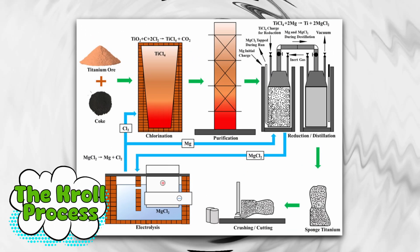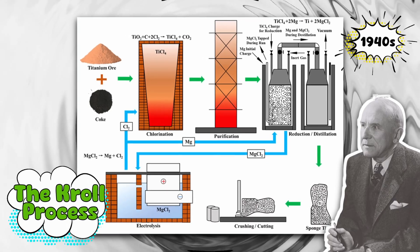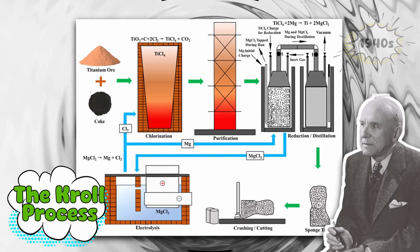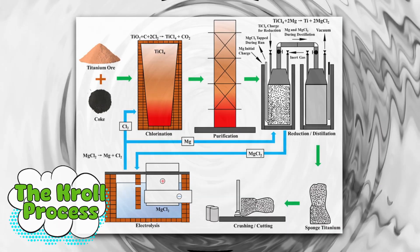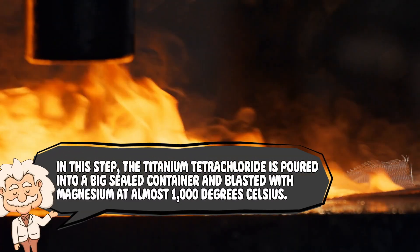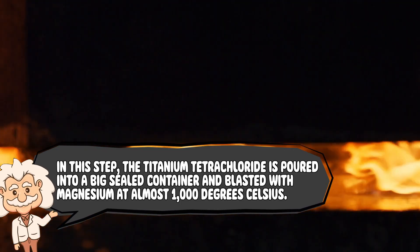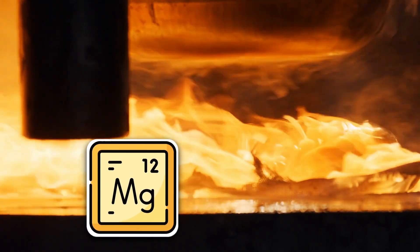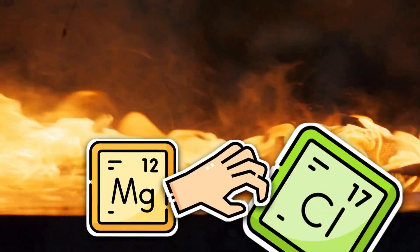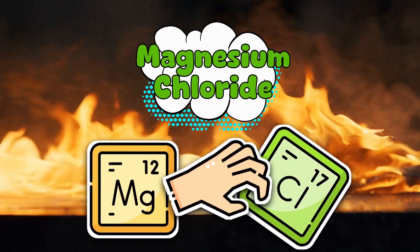Enter the Kroll process — the method invented in the 1940s by William Kroll, who must have looked at titanium tetrachloride and said, "Yeah, I can totally handle this terrifying fluid." His solution? Throw magnesium at it. The titanium tetrachloride is poured into a big sealed container and blasted with magnesium at almost 1000 degrees Celsius. Magnesium, being the eager beaver of metals, grabs onto the chlorine and forms magnesium chloride, leaving behind spongy lumps of metallic titanium.